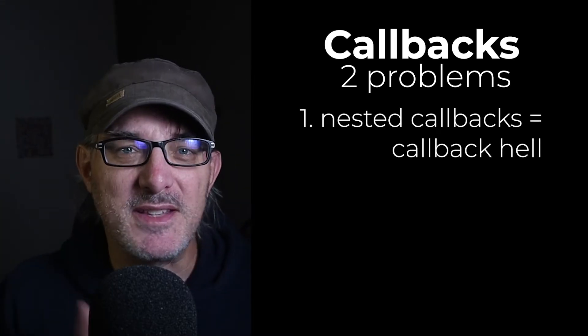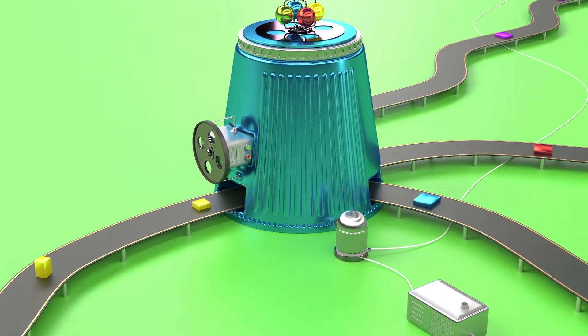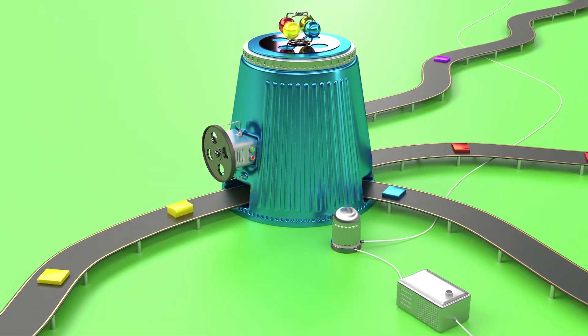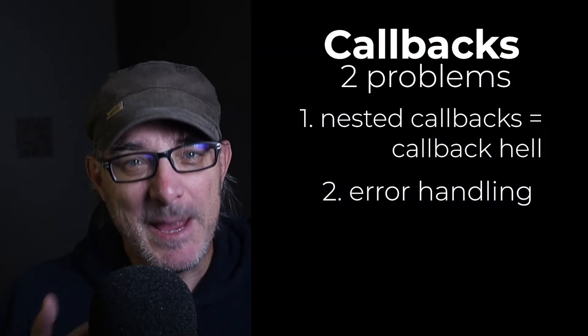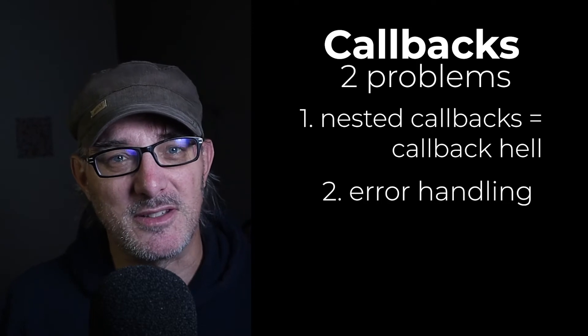Another problem arises with this kind of operation: error handling. Imagine you have specific processing to carry out at each stage or depth of the callback stack. Imagine now that an error occurs. If it's not managed with a try-catch, the error message is useless — that's without even touching on the cases when the code fails silently. The only solution is to add try-catch management at every depth on every callback call. This quickly becomes unwieldy.